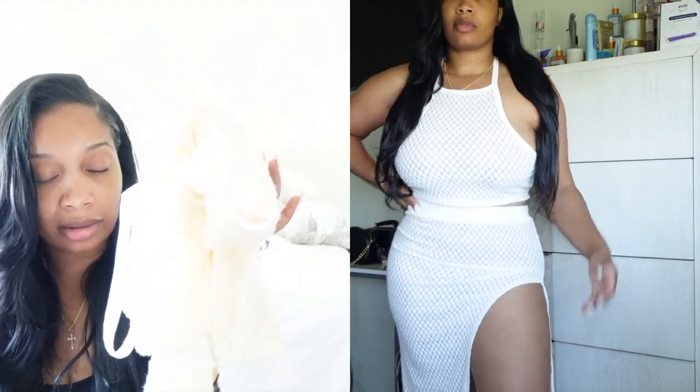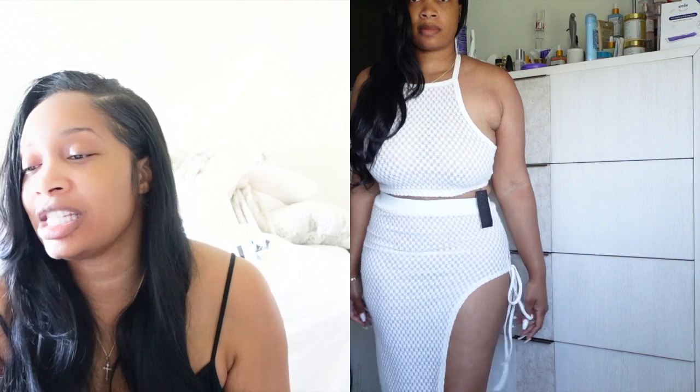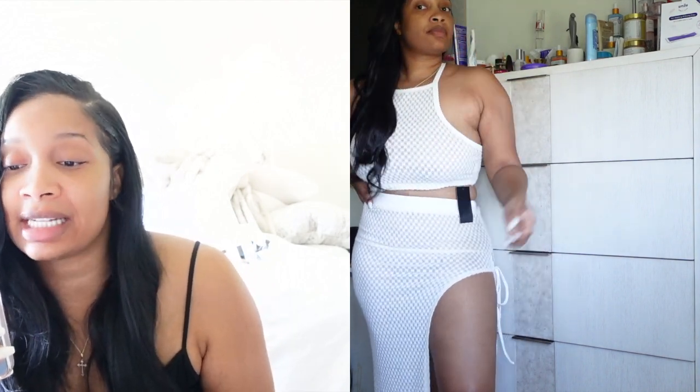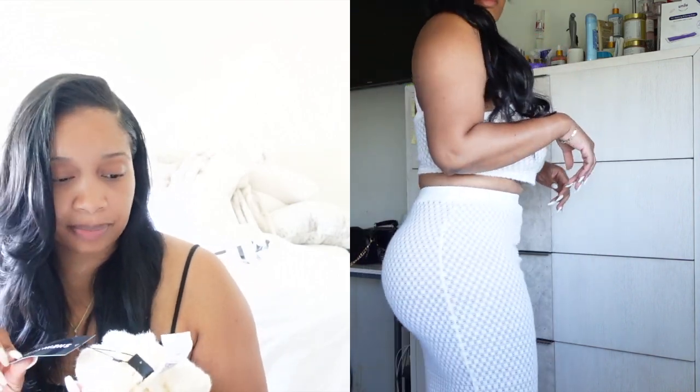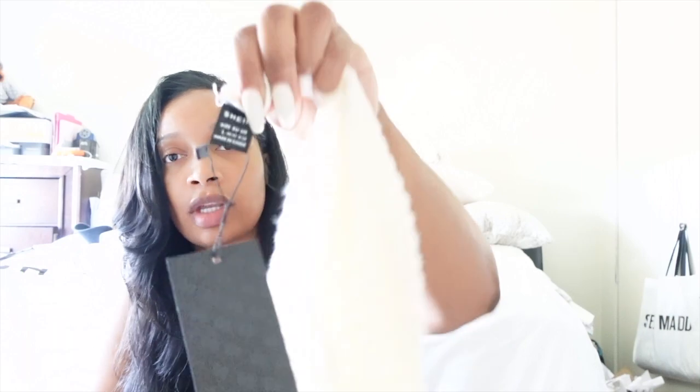Now we got this beach two-piece — let's talk about it! Out of the three things I purchased, the slides and this two-piece are my favorites. I don't know where I'm going because summer is almost over, but I had to get it. This is the Sexy Shein Lace Cami Top and Tie Side Split Thigh Skirt Set. I got it in white and I sized properly this time — I got it in an 8/10, which is a large.